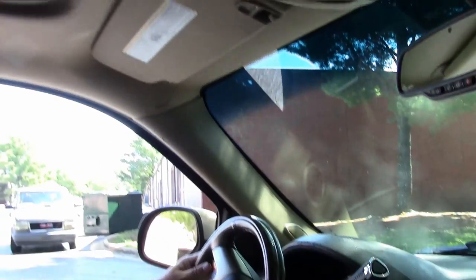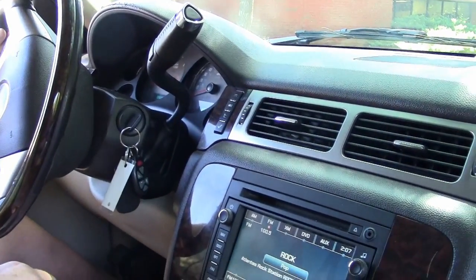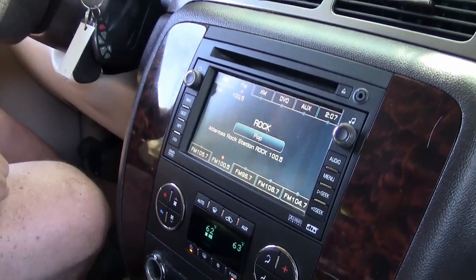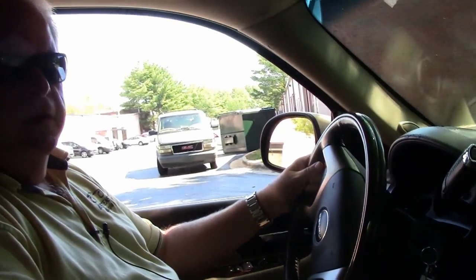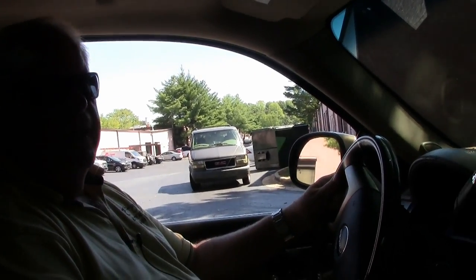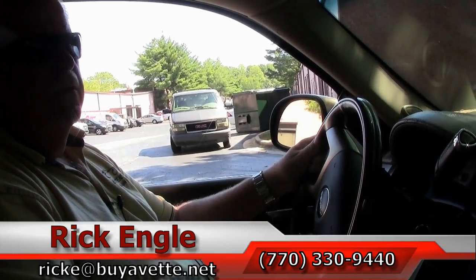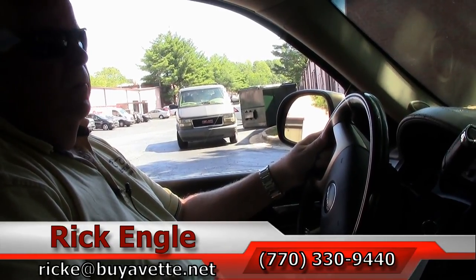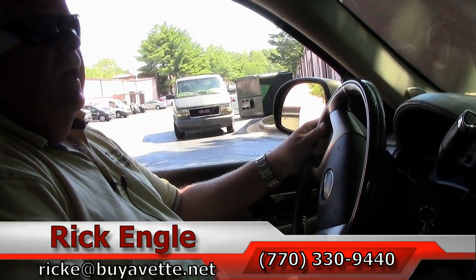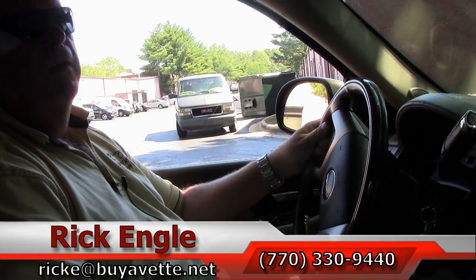Should you want to see this unit or any of our vehicles — whether they be trucks, cars, or Corvettes — please feel free to give me a call at 770-330-9440, or you can email me at rick.e@buyavet.net. I appreciate you letting me show you this 2007 GMC Denali Yukon XL. It's well worth the ride to come down. Love to put you in it, test drive it, and hopefully have another vehicle in your garage. Thank you so much and hopefully you've enjoyed the video.